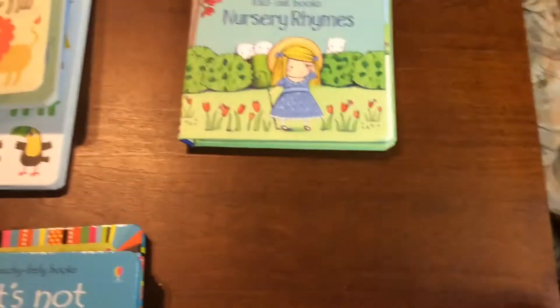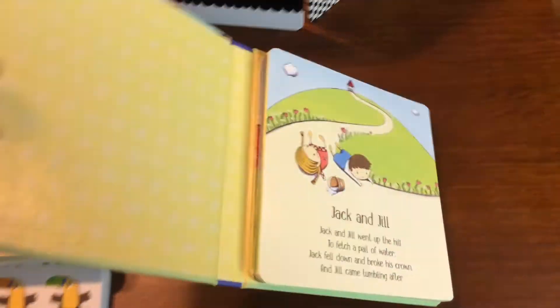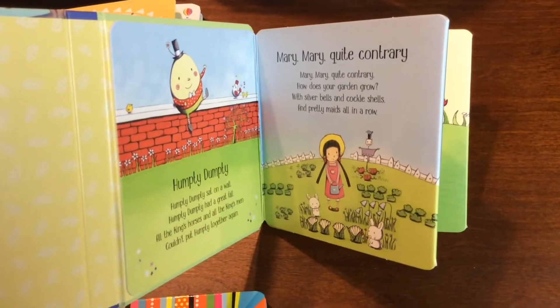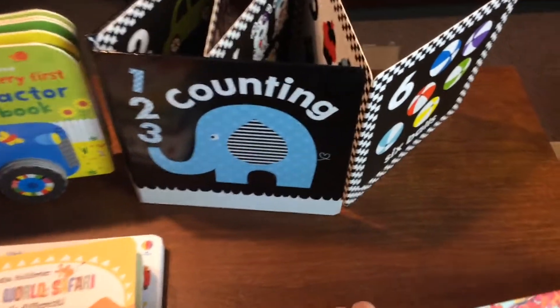And then we have our fold-out books. These are great for tummy time because they fold all the way out and lay flat. And you can also stand them up to encourage your kids to crawl. Our newest one is nursery rhymes, and there is also a one, two, three counting one as an example of the other ones we have.